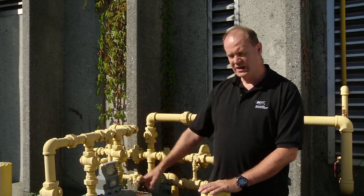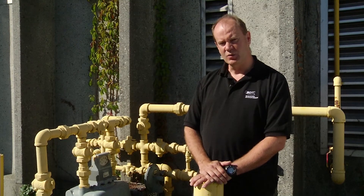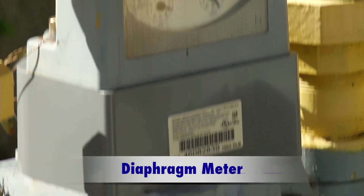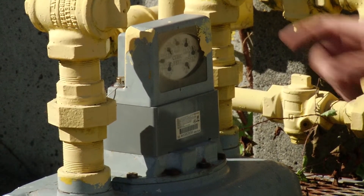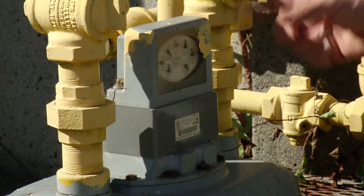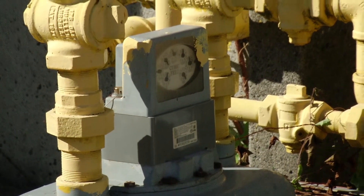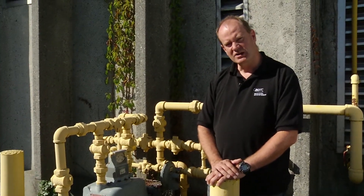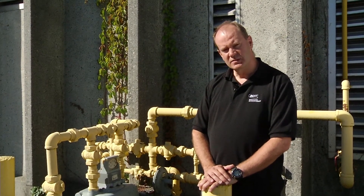I'm standing in front of one of the main gas meters here on campus. This is the gas meter for building NE1, also called the Inglis building. What we've added to this meter is this device right here called an ERT, and that basically allows us to capture the information in real time coming off the meter, so we can tell remotely — using energy management software developed here at BCIT — how much is being used in real time.